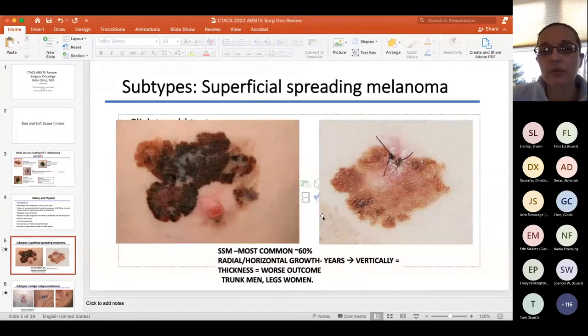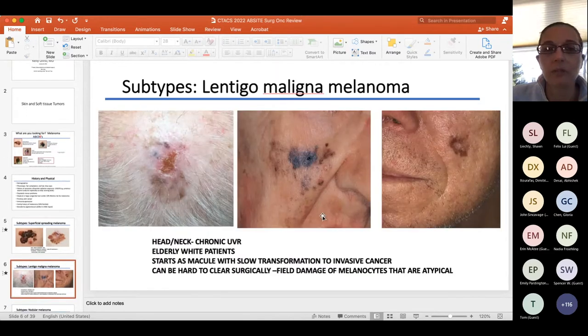For melanoma subtypes, if they ask what's most common, the answer is superficial spreading melanoma — classic presentation on the trunk in men and back of the legs in women. If you get a question about lentigo maligna melanoma, don't confuse it with lentigo maligna, which is actually just melanoma in situ. Lentigo maligna melanoma is the head and neck type in older, elderly males.